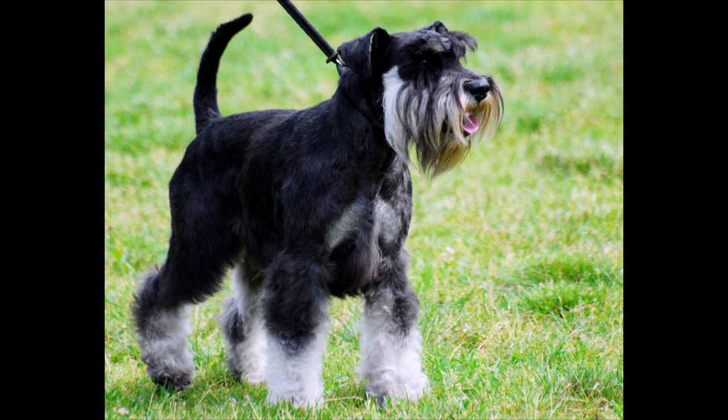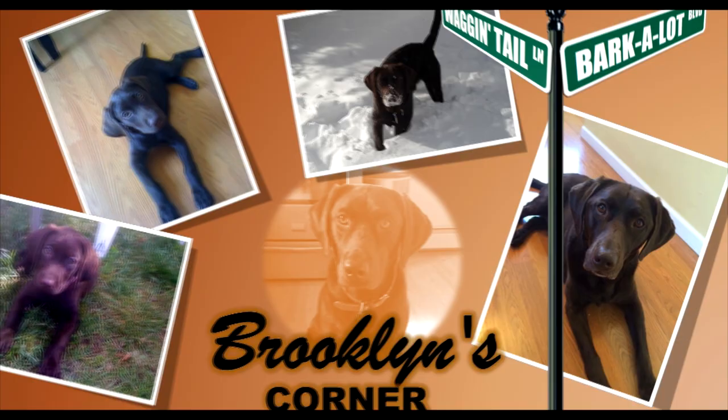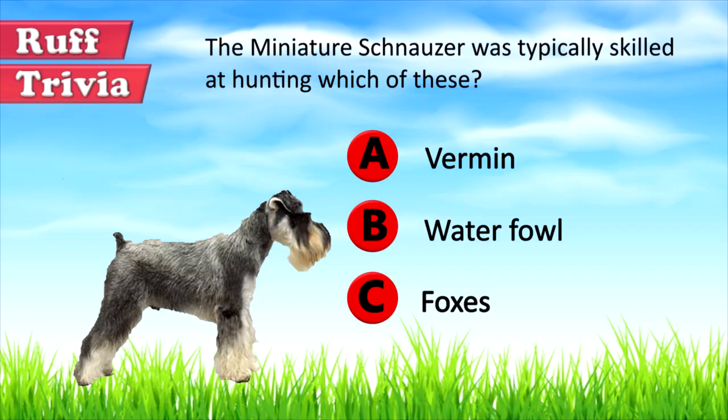The smart and spunky Miniature Schnauzer is perfect for apartments or suburban homes. Easy to train, this houseguard loves to join its family in all their activities, whether it's a game in the yard or lounging in the living room. Find out if the Miniature Schnauzer would be a good addition to your home — visit brooklynscorner.com to take our quiz and find out which dog would be the best match for you.